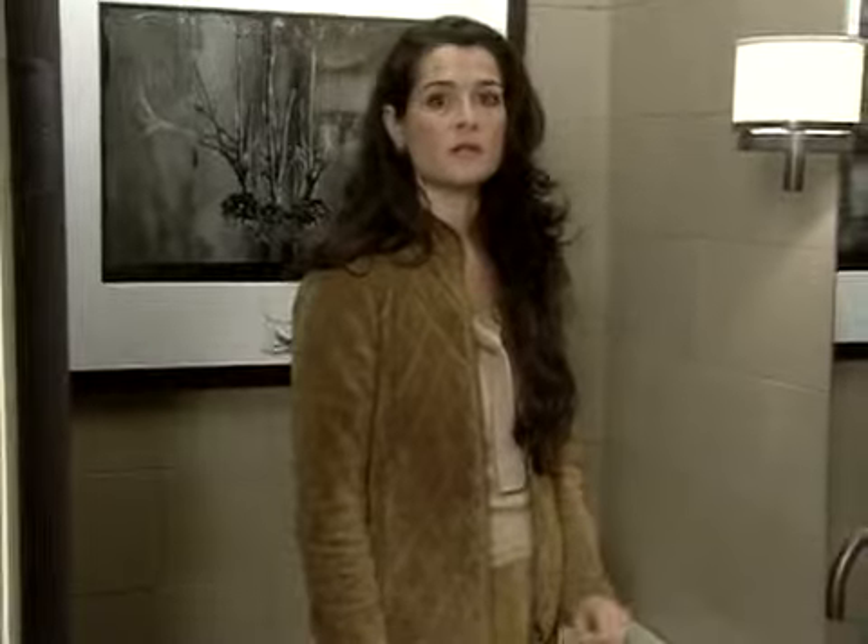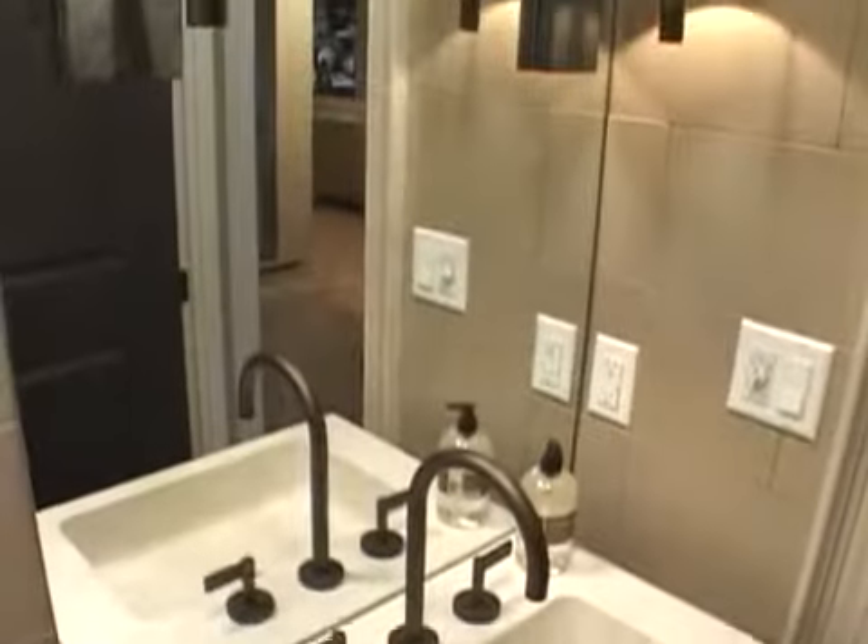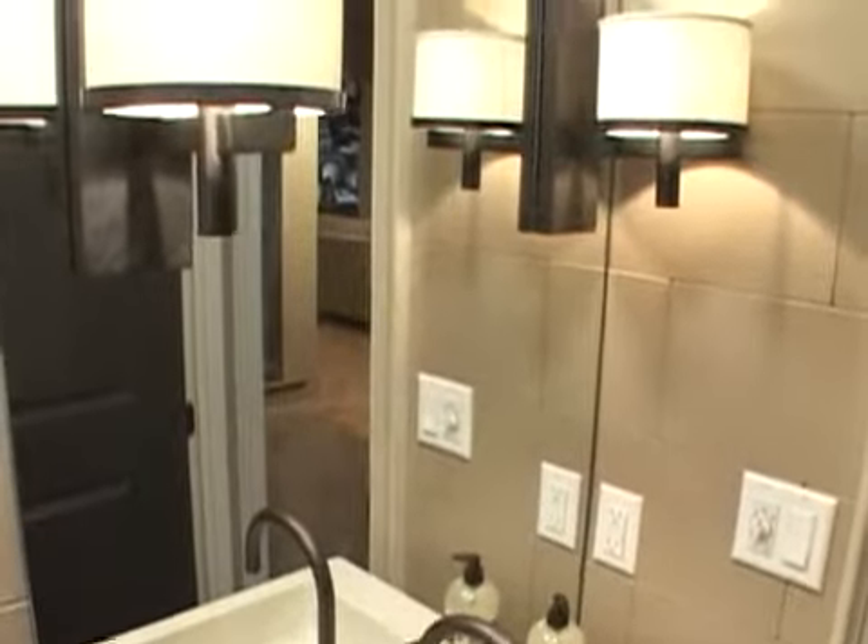The most important thing about a powder room is the mirror. The mirror serves as a focal point, and this is actually a great example of one. It's a very good size, nicely lit by the flanking sconces.